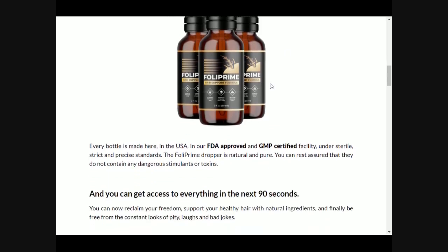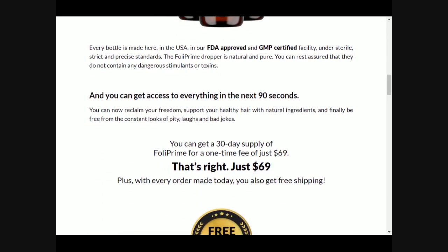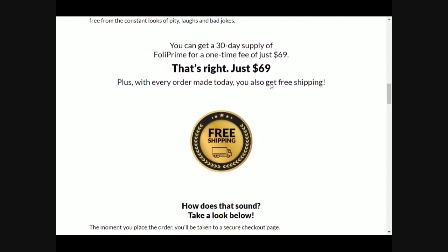It is also highly effective and completely natural, so there are no side effects, no contraindications — anyone can take it. The formula contains black nettle, castor oil, tourmaline, and cayenne pepper, among other natural ingredients.